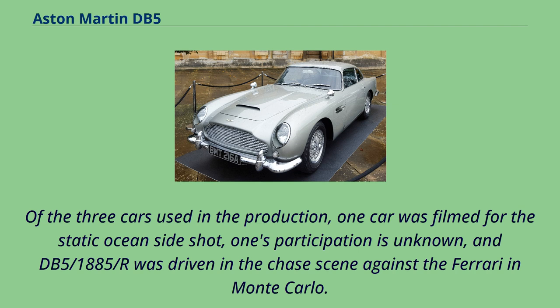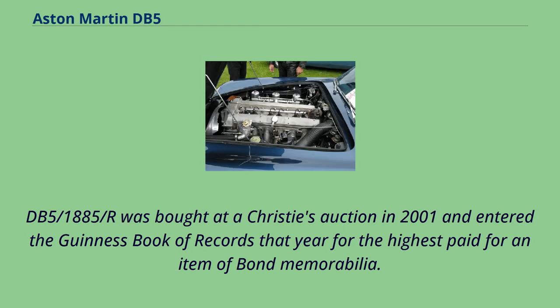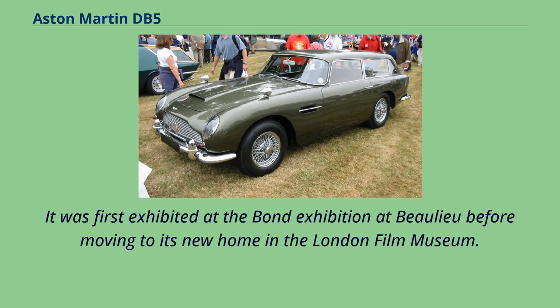The GoldenEye DB5 currently resides at the London Film Museum in Covent Garden. Of the three cars used in the production, one car was filmed for the static oceanside shot, one's participation is unknown, and DB5-1885-R was driven in the chase scene against the Ferrari in Monte Carlo. DB5-1885-R was bought at a Christie's auction in 2001 and entered the Guinness Book of Records that year for the highest price paid for an item of Bond memorabilia. It was first exhibited at the Bond exhibition at Beaulieu before moving to its new home in the London Film Museum.